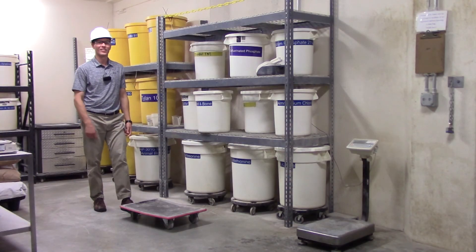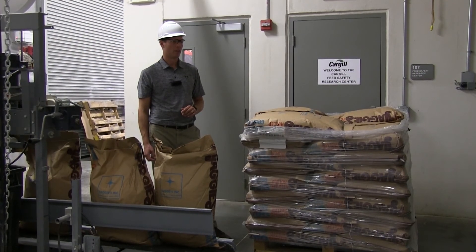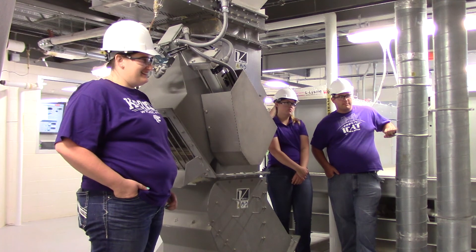Eric, thank you very much for your insightful guidance in helping us better understand our body's biomechanics and proper material handling techniques. Ladies and gentlemen, please consider using this information in your daily work and leisure activities.